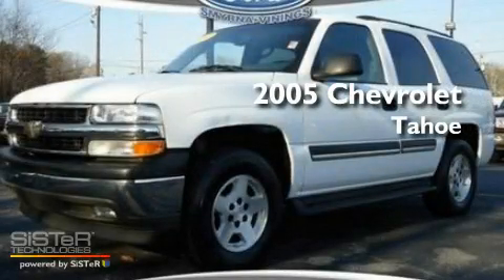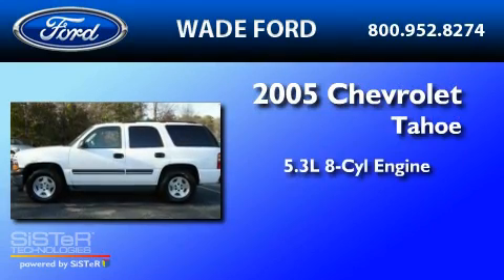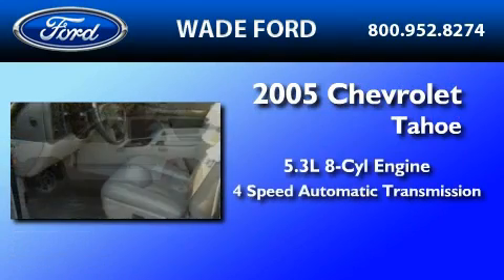This is a 2005 Chevrolet Tahoe. It features a 5.3-liter, eight-cylinder engine and a four-speed automatic transmission.